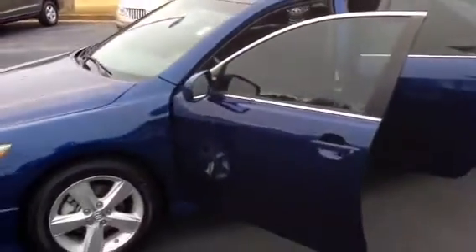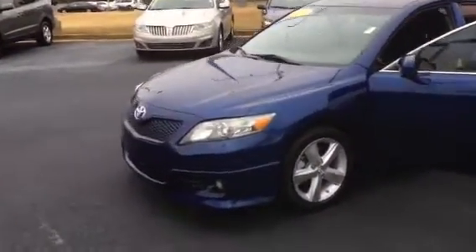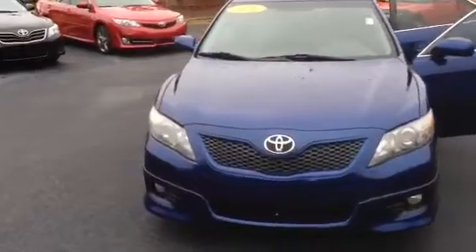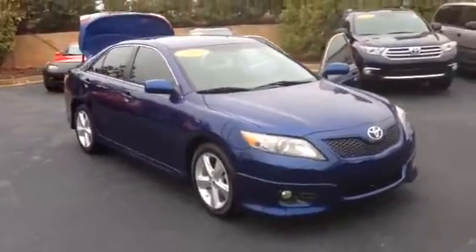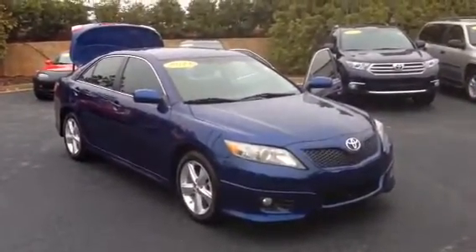Great looking vehicle, great running vehicle. There's not much else you can say other than it's a Camry — they last forever, one of the quietest running cars, almost no cabin noise. Great choice, and you just cannot beat the color. Let me know what you think, I'd love to get you in for a test drive. You take care.